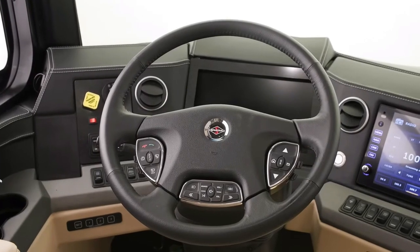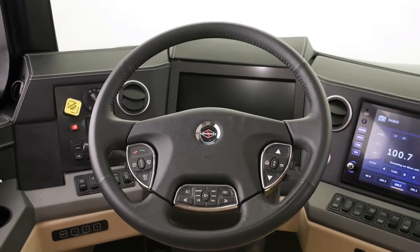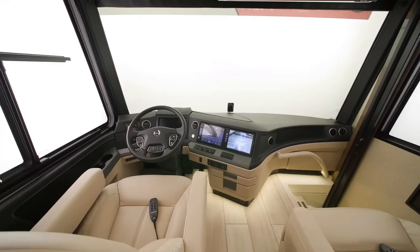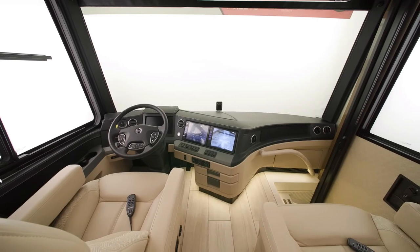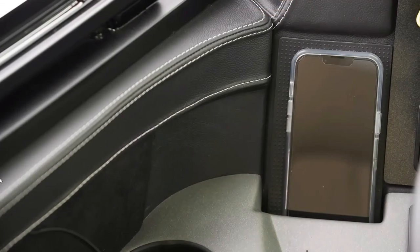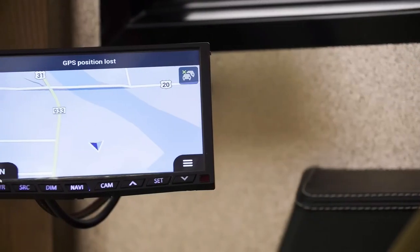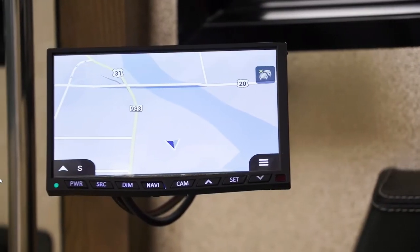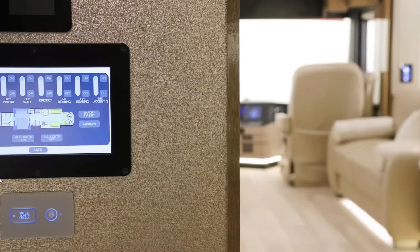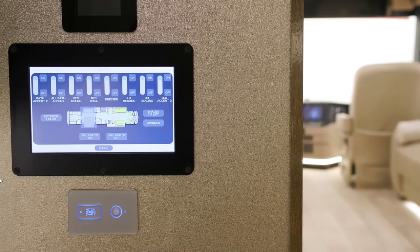The Newmar King Air is about as luxurious as you can get. Rivaling many sticks-and-bricks homes in its finishings, it truly is a home away from home. Three floor plans are available, each offering two bathrooms. This model is 44 feet 11 inches, placing it among one of the largest RVs on the road. It weighs around 49,000 pounds. All three floor plans feature three slide-outs, one being a super slide.